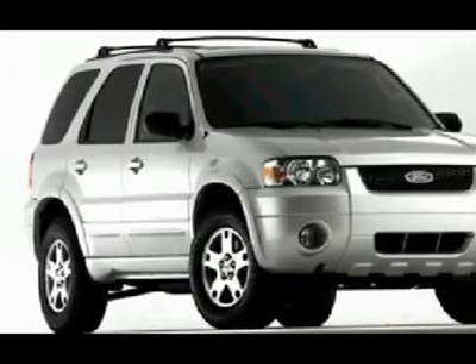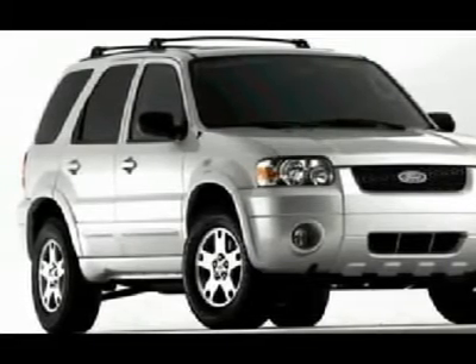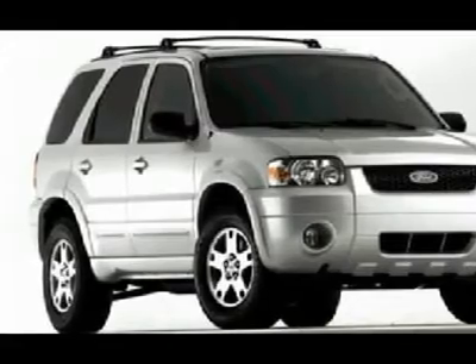The exterior of this Escape is still in great shape. The interior looks just as good and has plenty of room. Still drives comfortably and smoothly. Come and test drive this car today.